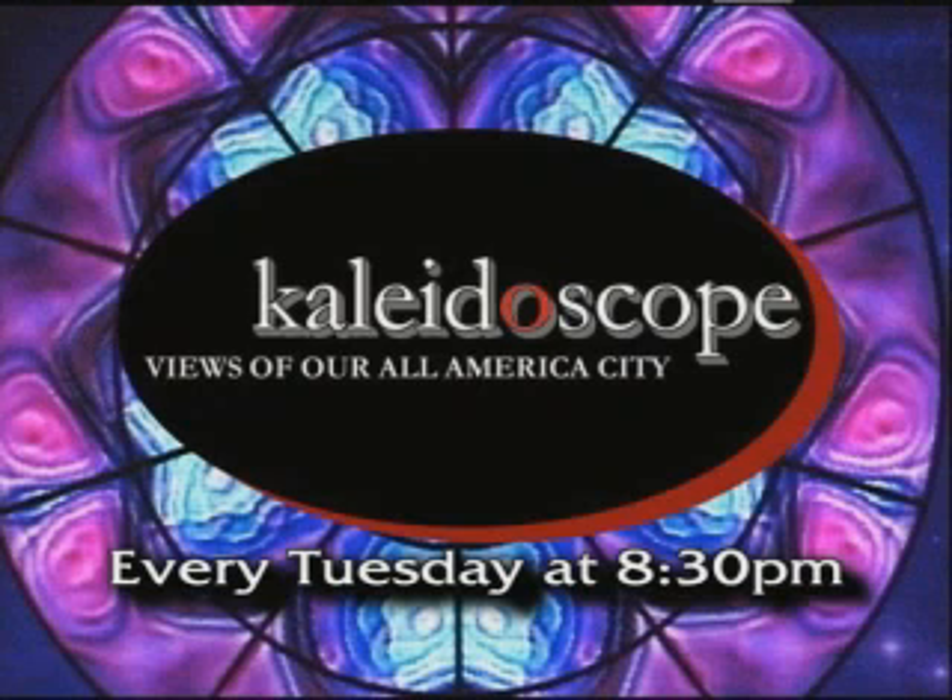You keep those cards and letters coming and tune in again for PwC Connections. And remember, you can always catch your favorite show on the PwC website faypwc.com. And don't forget to watch Kaleidoscope — views of our All-America City — right here on cable channel 7 every Tuesday night at 8:30. Until next time, I'm Gabby, and more power to ya!